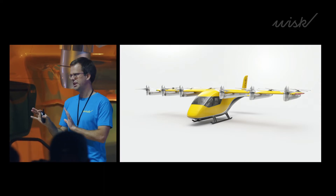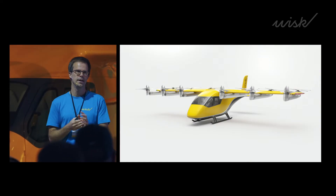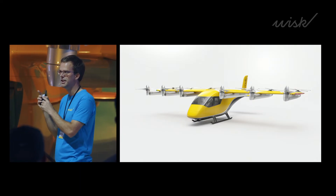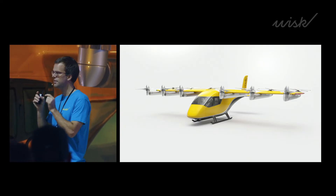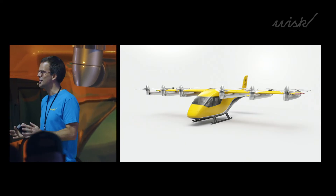Let's talk about certification real quick. We are pretty well engaged with the FAA and we are getting a ton of great support — they've dedicated and allocated people to support the certification of this aircraft. This aircraft is going to be the first ever candidate for certification of a self-flying, all-electric, vertical takeoff and landing aircraft. We are just the first ones — this is amazing.